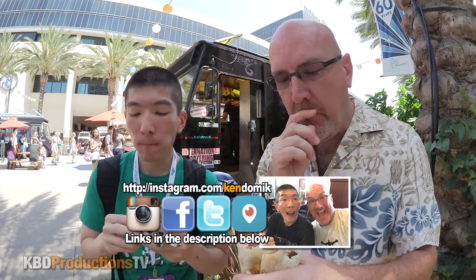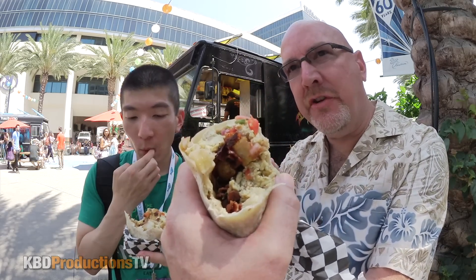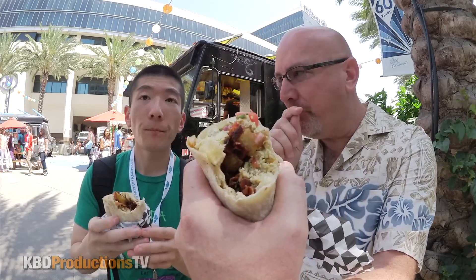Super, extra crispy bacon. The eggs are like scrambled eggs that you get after you've cooked your bacon and then use the bacon fat to help make your eggs. There's a lot of bacon in there too — it is definitely extra, it's filled. I think you could have chicken, bacon, or sausage, so you can actually change up what meat you want in it.